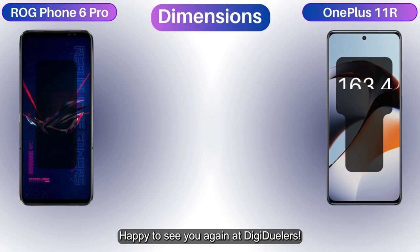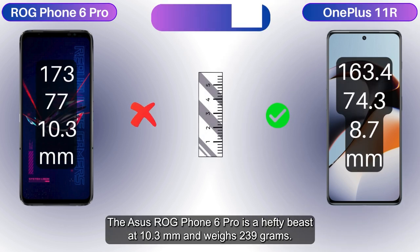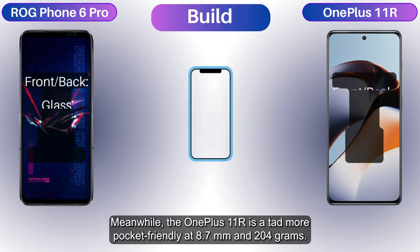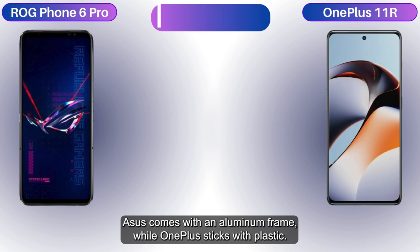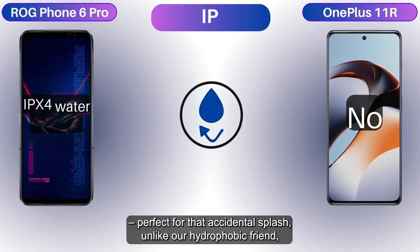Happy to see you again at DigiDuelers. The Asus ROG Phone 6 Pro is a hefty beast at 10.3 millimeters and weighs 239 grams, while the OnePlus 11R is a tad more pocket-friendly at 8.7 millimeters and 204 grams. Asus comes with an aluminum frame, while OnePlus sticks with plastic. Both flaunt dual SIM capabilities, but Asus boasts IPX4 water resistance, perfect for that accidental splash, unlike the OnePlus.